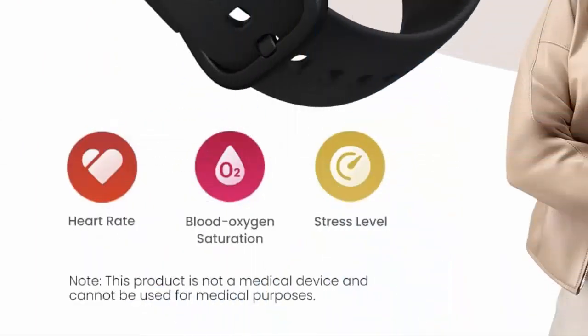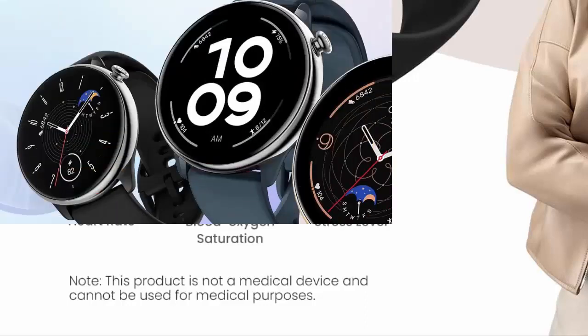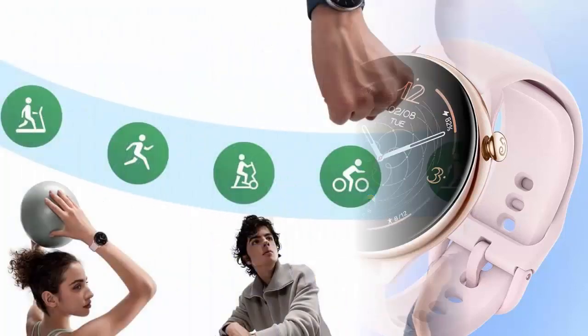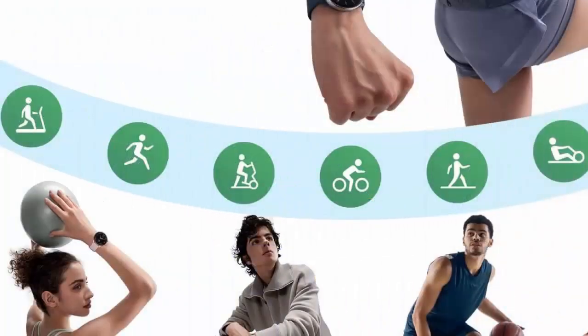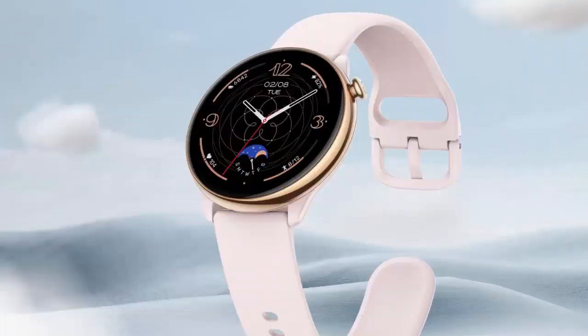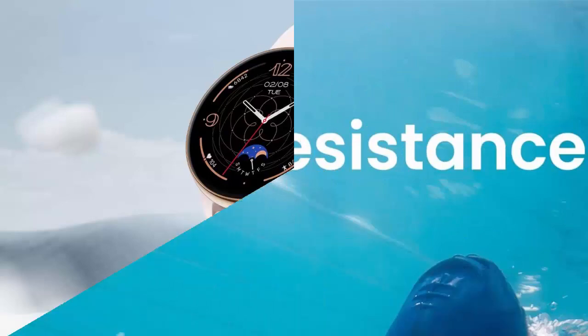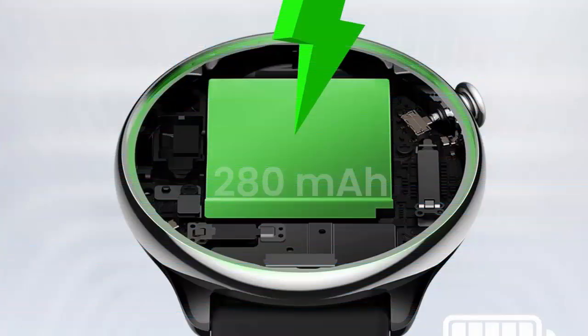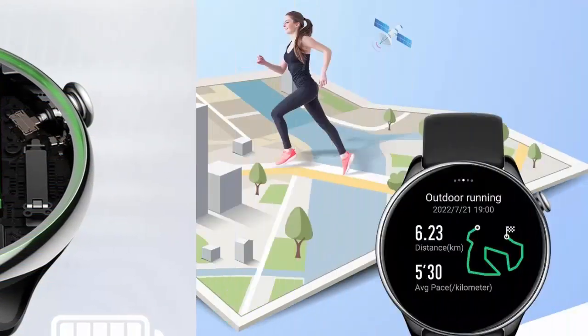24/7 heart rate, SpO2, and stress monitoring. The Amazfit GTR Mini is empowered by the health-centered ZAP OS 2.02. It provides 24-hour monitoring of heart rate, blood oxygen, and stress levels, and you can get a result for all three metrics in as fast as 15 seconds with the super convenient one-tap measuring function. The watch can be set to send a reminder if it detects abnormally high or low heart rates, low SpO2 levels, or high stress levels.